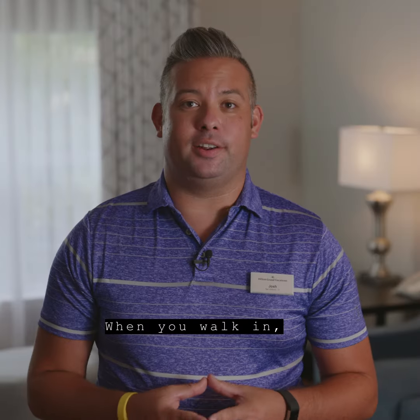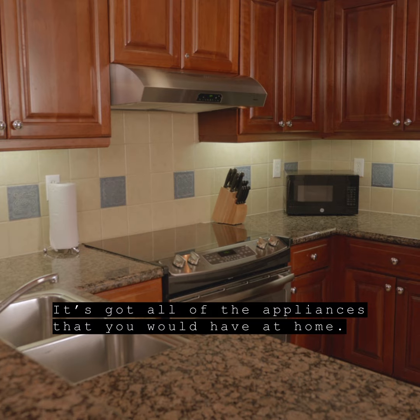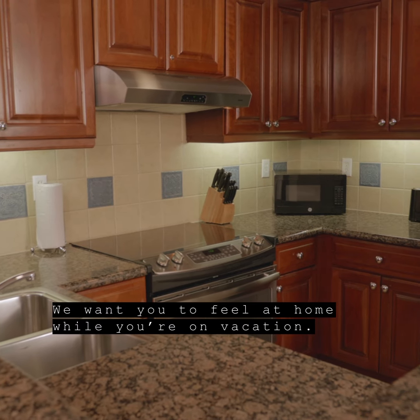When you walk in, the first thing you're gonna see is our kitchen. It's got all of the appliances that you would have at home. We want you to feel at home while you're on vacation.